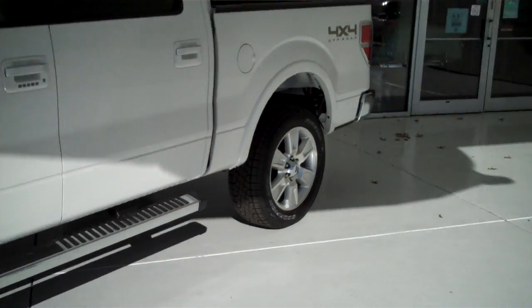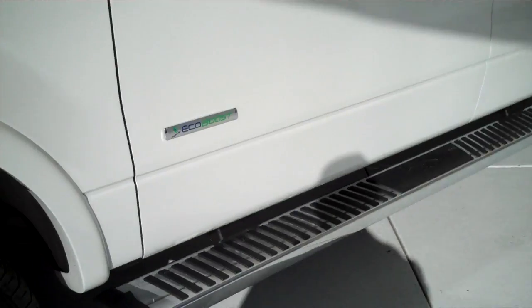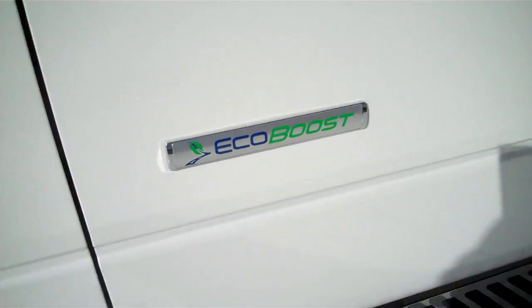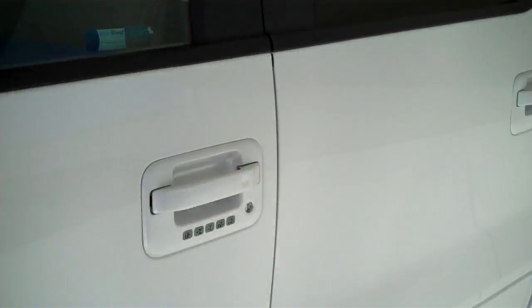It does have the alloy rims, running boards. This is the all-new EcoBoost — a twin turbocharged V6 delivering unbelievable horsepower with unbelievable fuel economy. Color matching mirrors and door handles, outside keyless entry pad, and tinted windows.